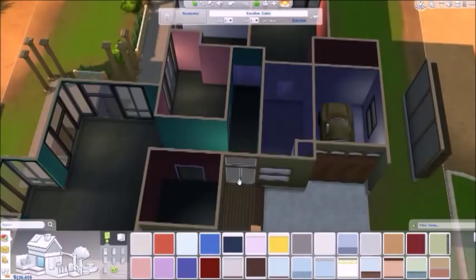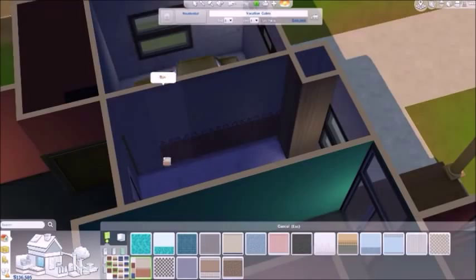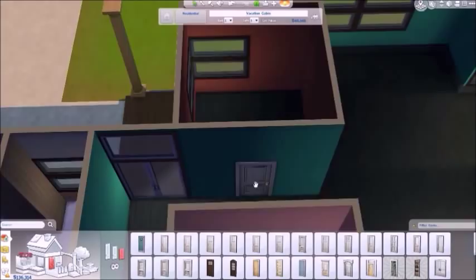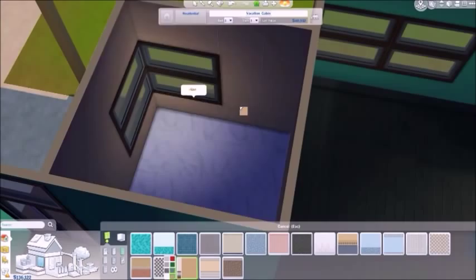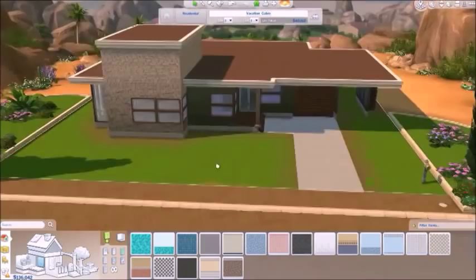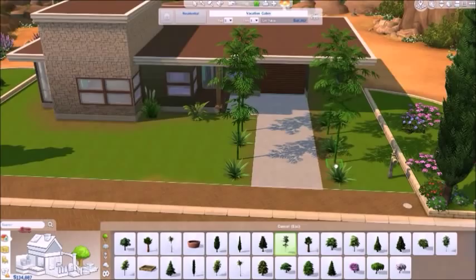Let me know what you think in the comments below if you like the way this house turned out. I really like it and I really hope you guys like it. This is the main bathroom for the house. Now I'm going to start on the gardening — very desert-y, very tropical feeling I guess.